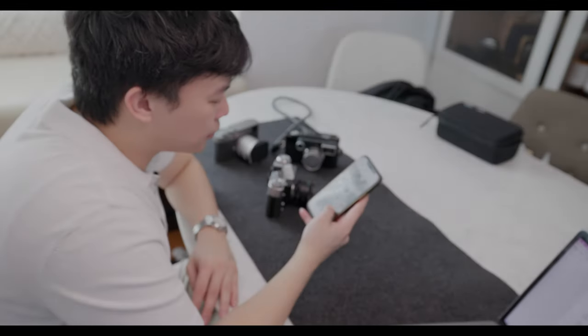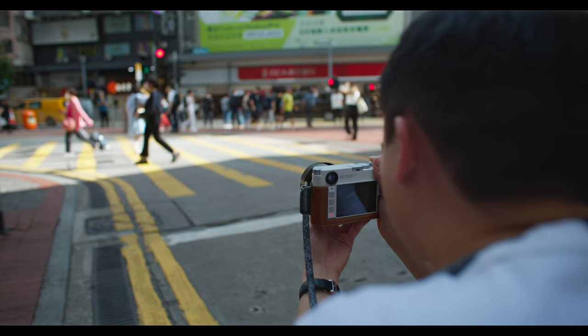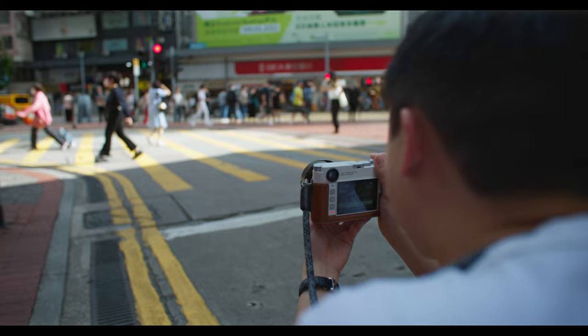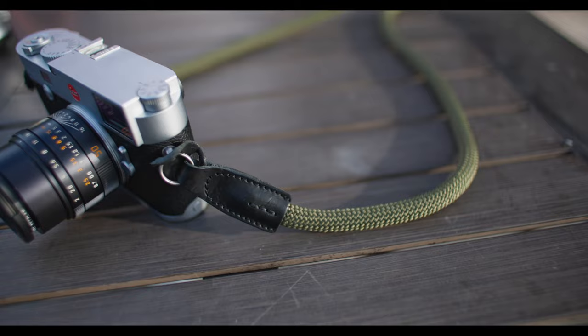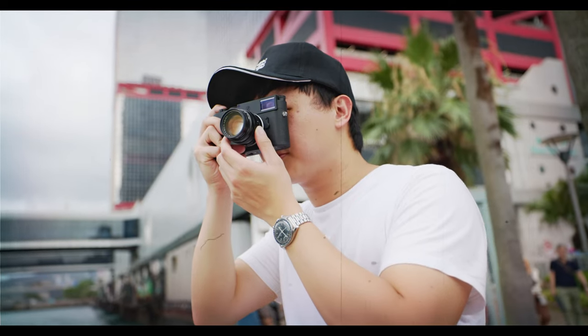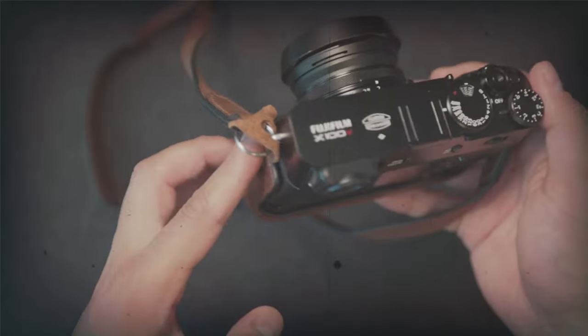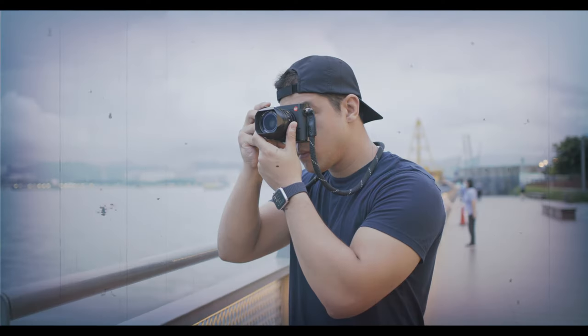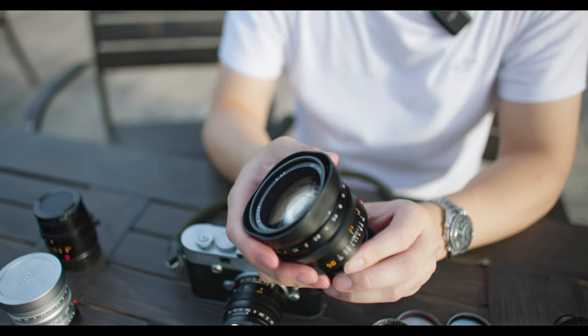We live in a modern-day era where social media is always telling you that you need better and more expensive gear to take better photos. I'm sad to say that I've been a poor victim of GAS and social media — I've bought multiple film and digital cameras and dozens of lenses, only to find out that this loop never ends. Which is also kind of partially why this channel exists.